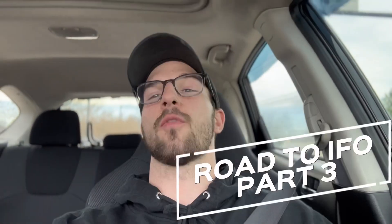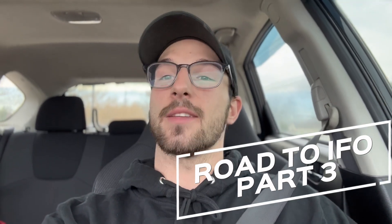Yo, what is up guys? Welcome back to another video. Welcome back to Road to IFO. And today...